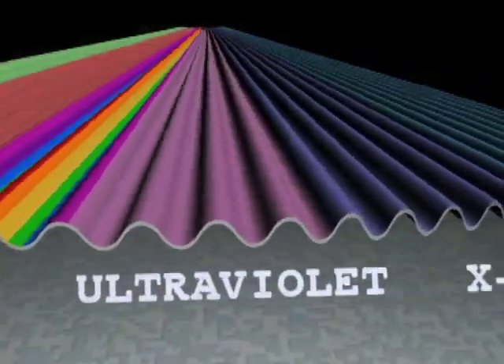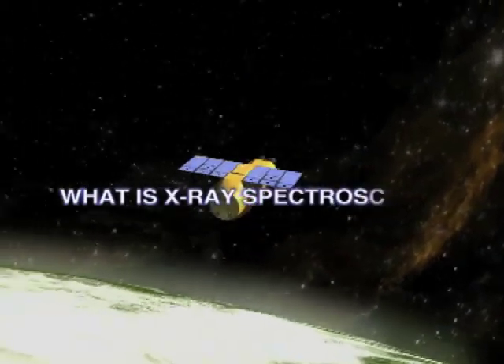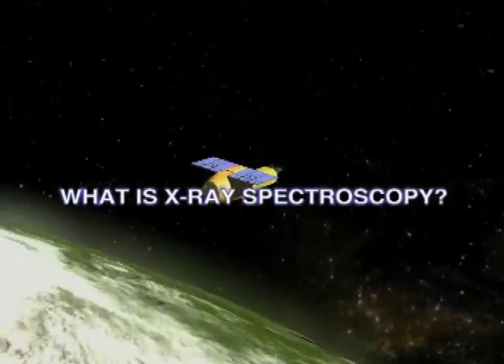There's higher energy, shorter wavelength, and then there's lower energy, longer wavelength. How can X-ray spectroscopy help us understand an X-ray source in space?